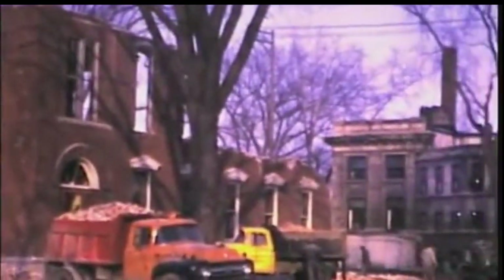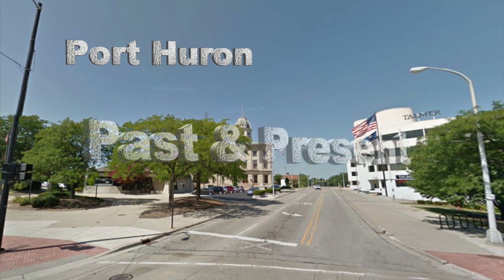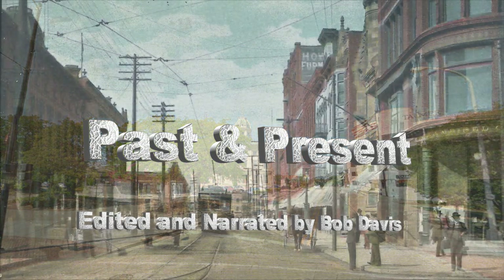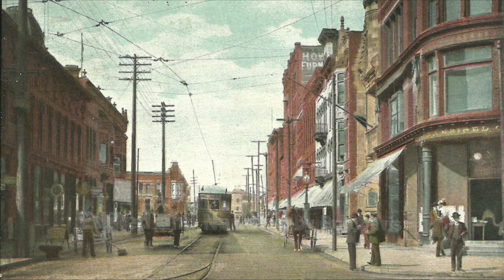Well, that pretty well wraps up the 1100 block of 7th Street. Join me in my next video and we'll see what else there is to see on 7th Street.